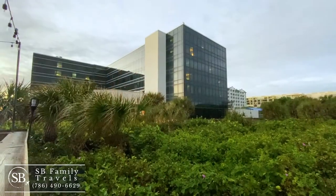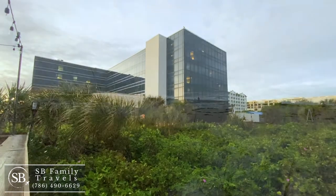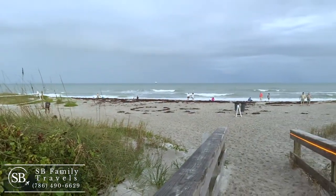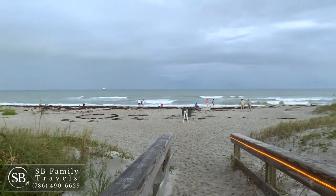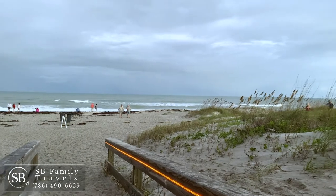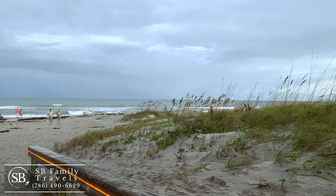We also stayed at the Hilton Cocoa Beach, which is oceanfront. This hotel has event space for meetings, weddings, and things like that. It was recently renovated and has a lot of nice modern touches. I'll speak more about the hotel in an upcoming video where I'll go more in depth.